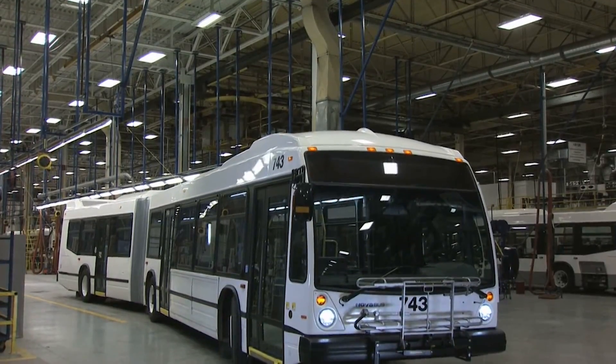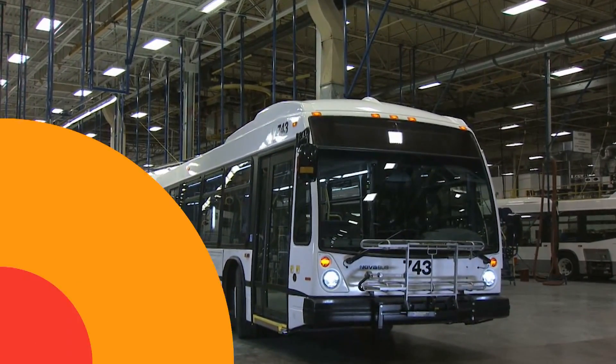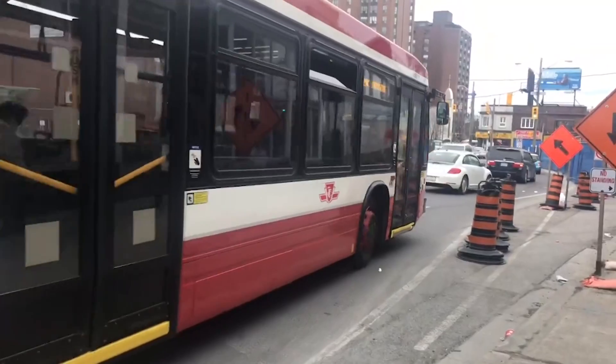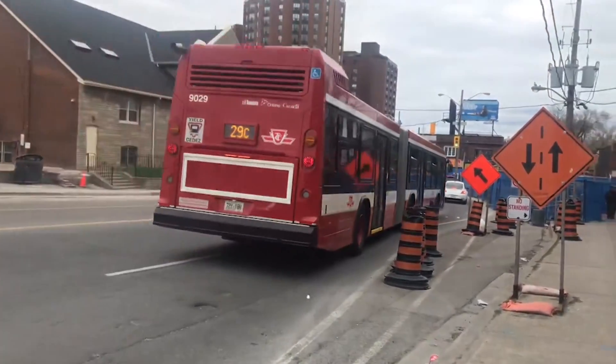Equipped with advanced all-wheel disc brakes and a modern HVAC system, the Nova Bus LFS Arctic is a testament to innovative public transportation solutions, emphasizing safety and passenger convenience.